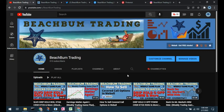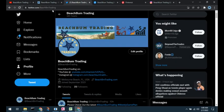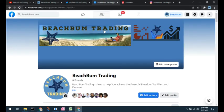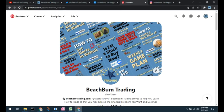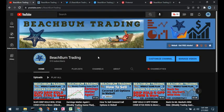The content of this video was produced by Beach Bum Trading. We hope you'll join us in the Beach Bum Trading community and subscribe to our YouTube channel. Visit us at BeachBumTrading.com — the bum without the U. Similarly on Twitter, Facebook, our Beach Bum Trading Facebook group, Pinterest, and Instagram. All links to our social media sites will be included in the description box below. Thank you.